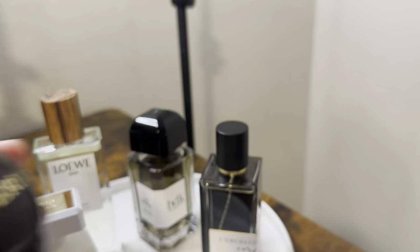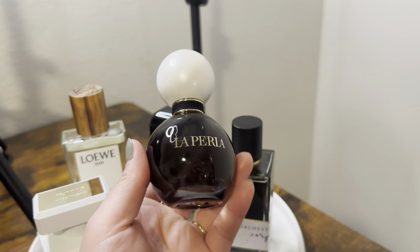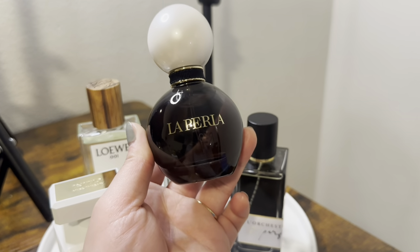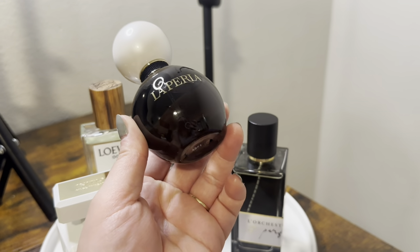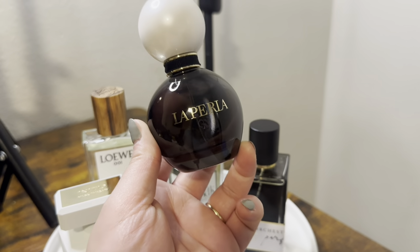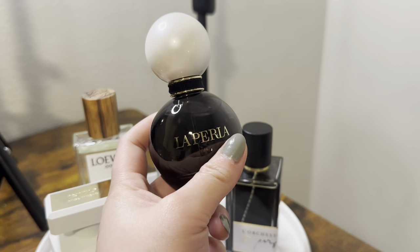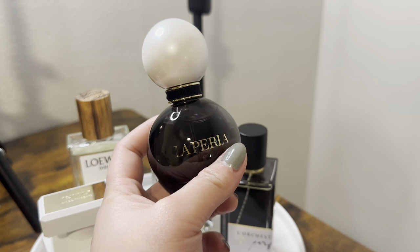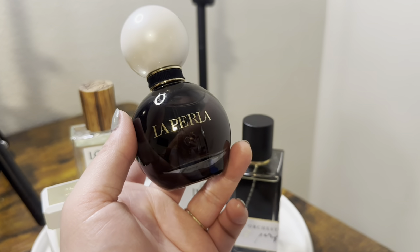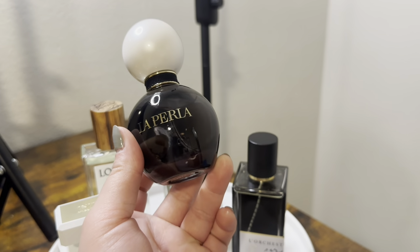Even though it is fruity, I still find Signature classy and sophisticated just like Luminous. I got the 50 ml bottle — I should have gotten the 100 ml because I know I'll be wearing this quite a lot this summer. I've been into fruity scents lately, wearing my Herbapura and on the hunt for a perfect fruity everyday fragrance. I think I found it and it's La Perla Signature.